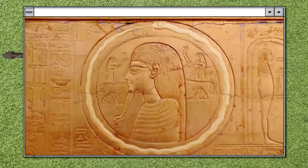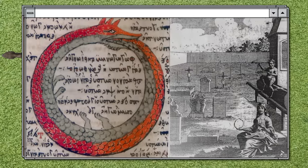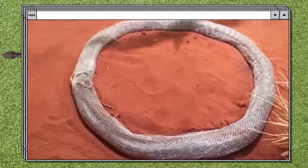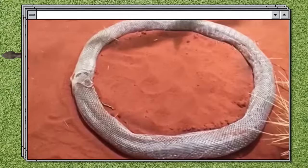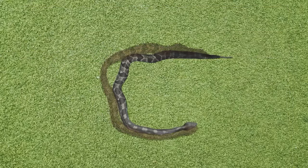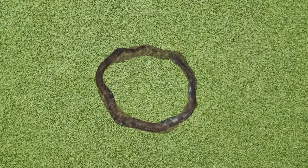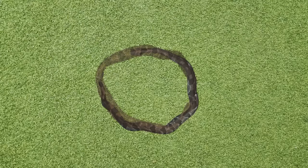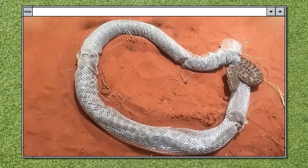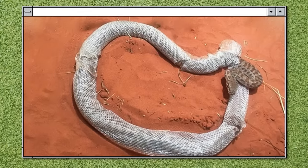The ouroboros is an ancient symbol representing a snake or dragon eating its own tail — in many cultures it represents continuity, eternity, and rebirth. Here's a snake that took that concept a bit too literally: visitors to the Reptile Center in Alice Springs witnessed a molting Stimpson's python that got stuck in a loop of its own dead skin. Reptile experts aren't sure how it managed to get trapped, but the python was slithering around that loop for three hours before eventually managing to get out on its own.